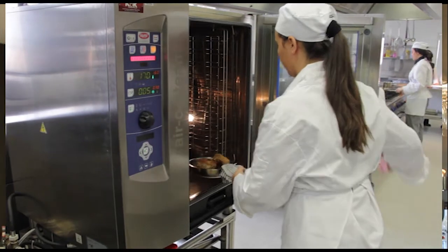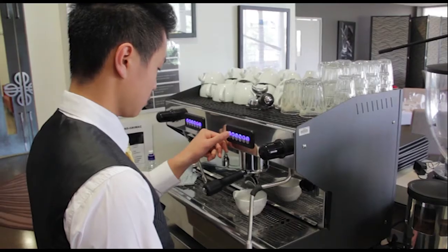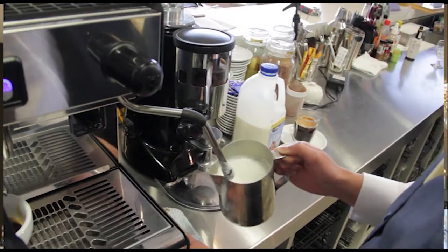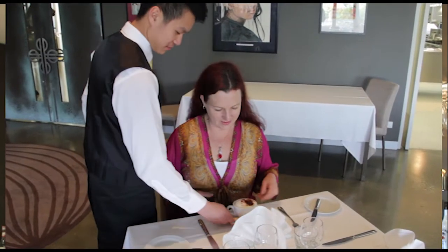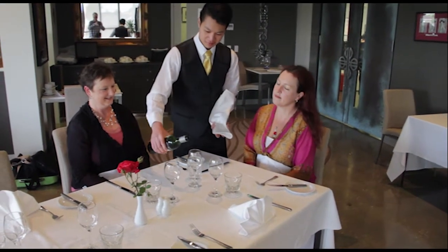We also have a front of house teacher. She teaches them the service, food and beverage service, barista course, and some of the drinks. Although the students are under 18 years of age, they are allowed to serve alcohol.